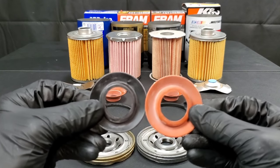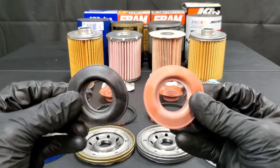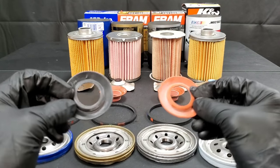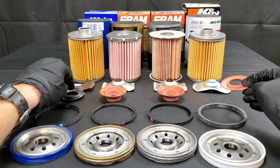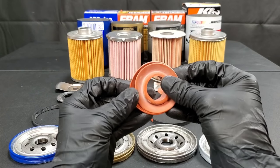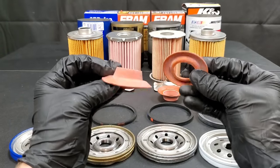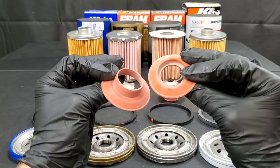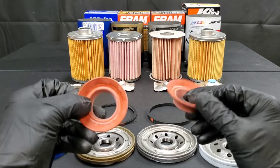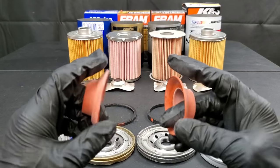This is the anti-drain back valve, which helps your engine oil filter stay full of engine oil. That way when your vehicle is started up, it doesn't have to completely refill the oil filter from empty. I really don't see a big difference in design. However, when checking the size, the K&N and ACDelco are the exact same size, but compared to the Fram, the Fram anti-drain back valve is actually quite a bit larger. I don't really see it being an issue, but you may feel otherwise.